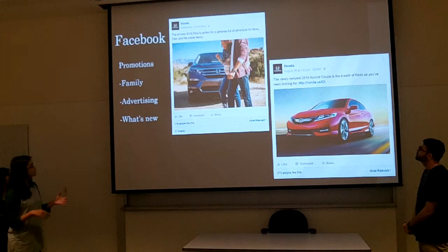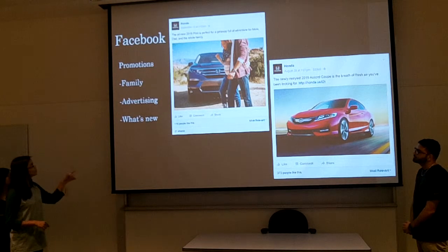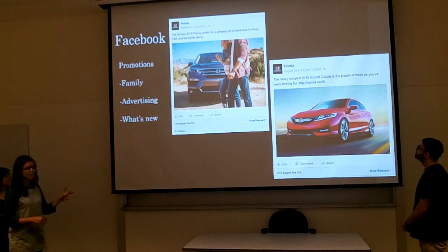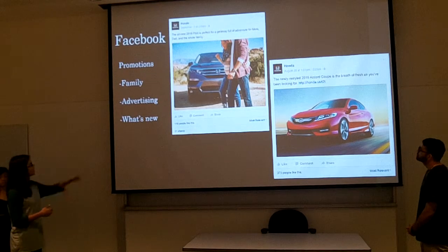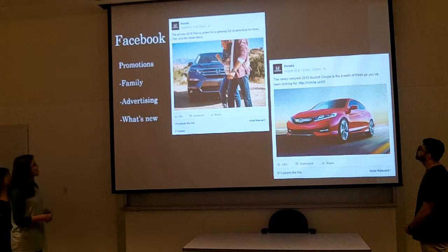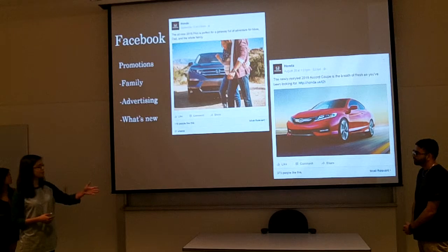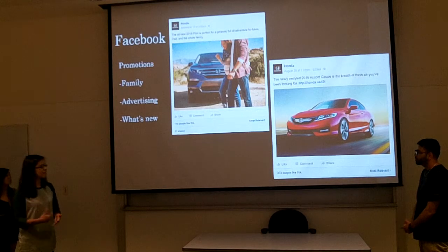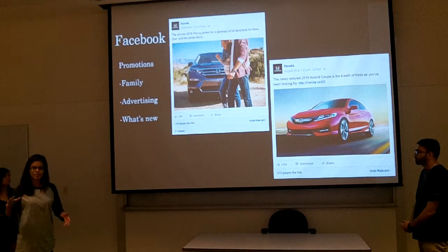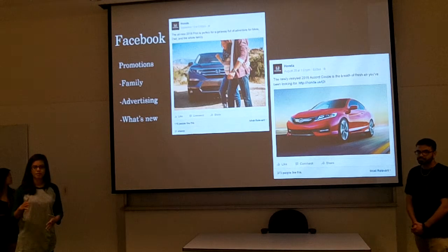As you can see on Facebook, they promote using pictures. They use their cars and their models, and they let you know how you can use that car. In their caption for the first picture, they're saying the all-new 2016 Pilot is perfect for a getaway full of adventure for mom, dad, and the whole family. They're also promoting the newly restyled 2016 Accord Coupe, saying it's a breath of fresh air you've been looking for. They really try to get across that they are a brand that almost anyone could benefit from.